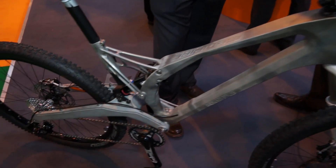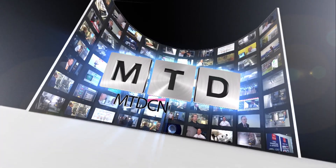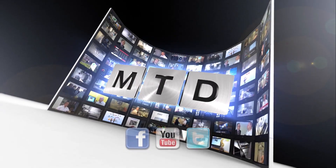Matthew, thank you very much for your time. Thank you. For more videos, products and news, go to mtdcnc.com or follow MTD Online on Twitter.